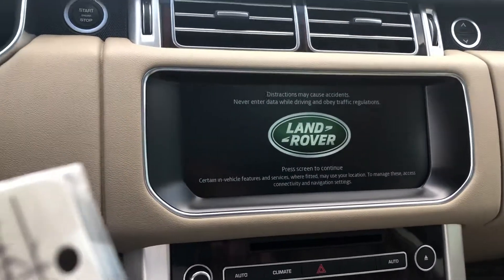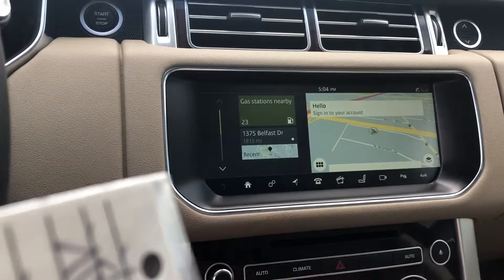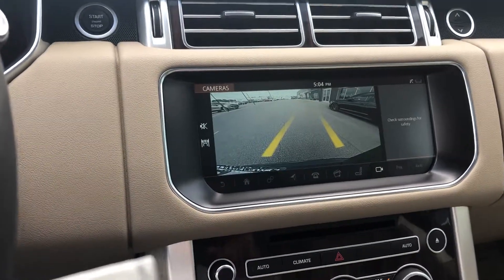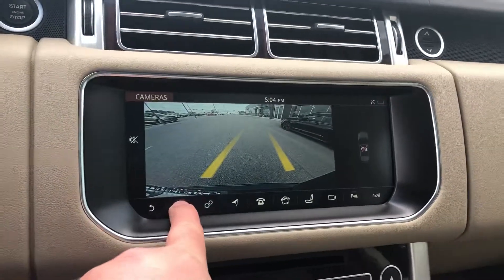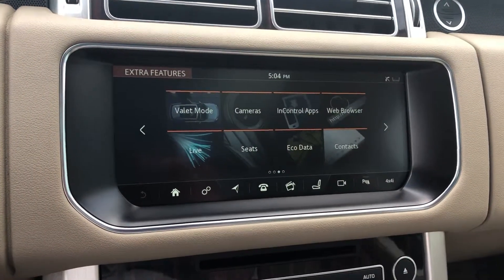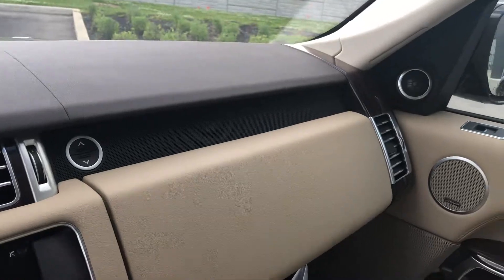Let's go over here and check out the infotainment. You do have satellite navigation, Bluetooth connectivity, and backup camera. This is the updated system for 2017. You've got a valet mode and it comes with the InControl app where you can use your smartphone to lock and unlock the car.